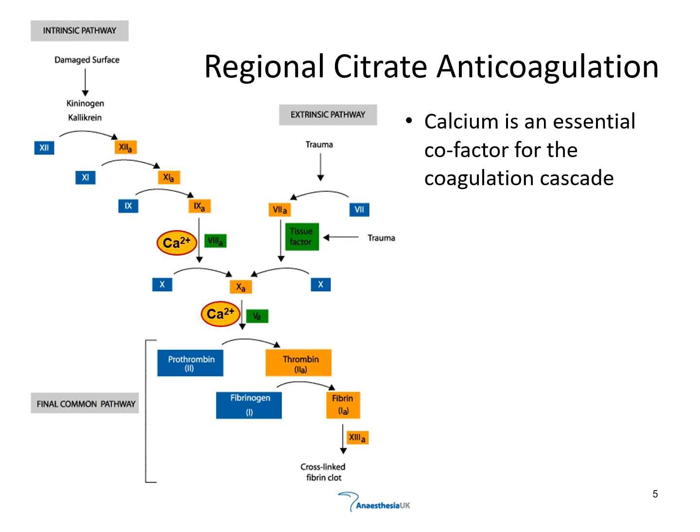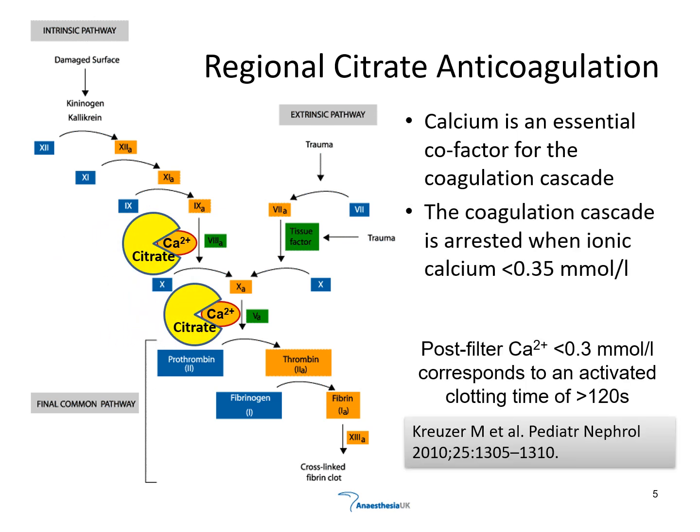How does regional citrate anticoagulation work? We are familiar with the coagulation cascade, which starts with either the intrinsic or extrinsic pathway that eventually leads to the common pathway. It is important to note that calcium is an essential cofactor in the coagulation cascade. The coagulation cascade is arrested when ionic calcium levels fall below 0.35 millimoles per liter. Therefore, a post-filter ionic calcium of less than 0.3 millimoles per liter corresponds to an activated clotting time of more than 120 seconds, and this is the basis for citrate as an anticoagulant.